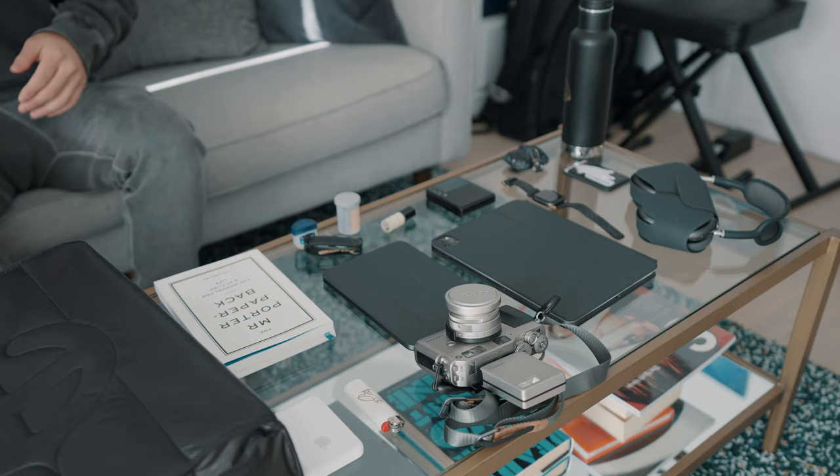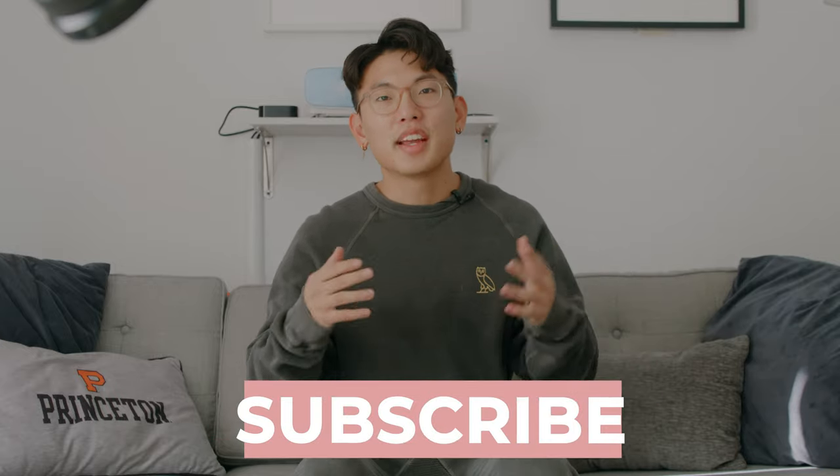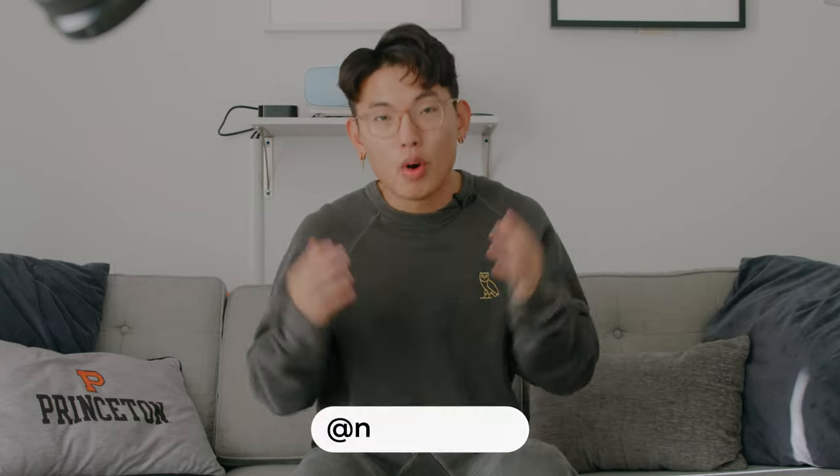Ladies and gentlemen, we are officially live with our first three camera setup. We've got the RED Komodo, the Sony a7S III, and the Sony a7 III, all filming in 4K. This is the first time it's been done on this channel, so I'm really trying to push the limits of these cameras to create a really great video for you guys. Welcome back — my name is Nicholas Che.